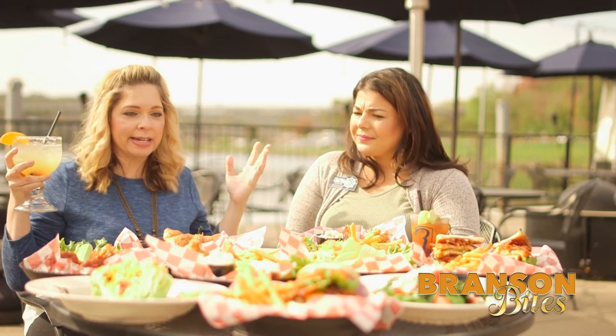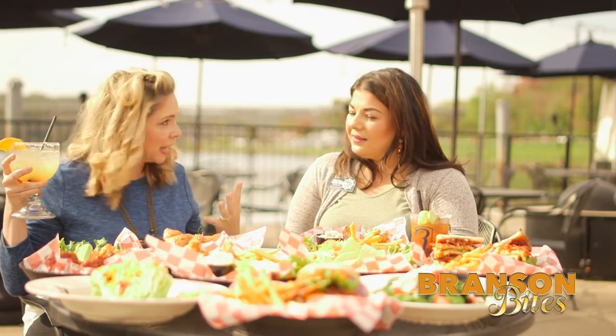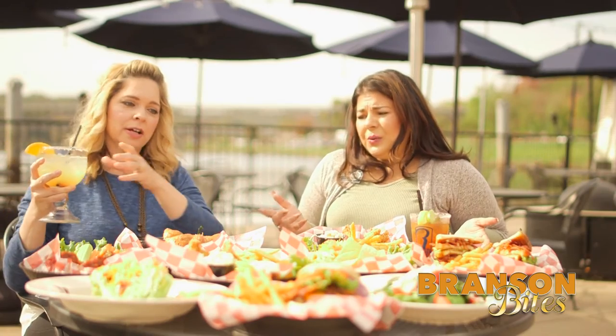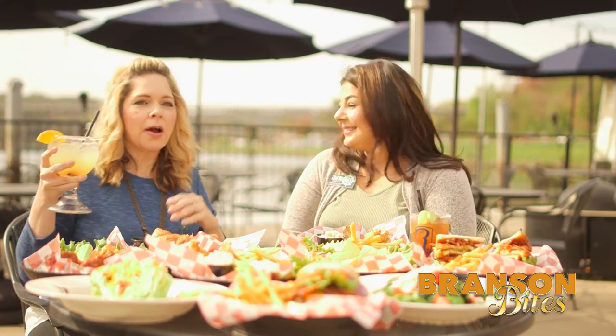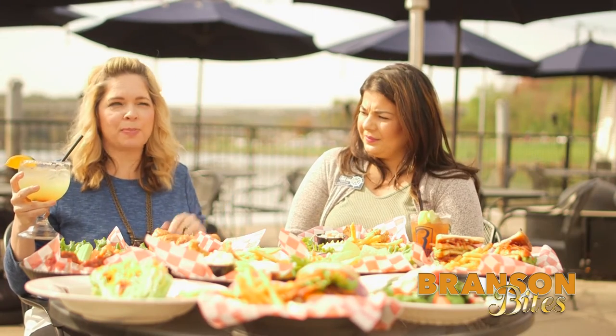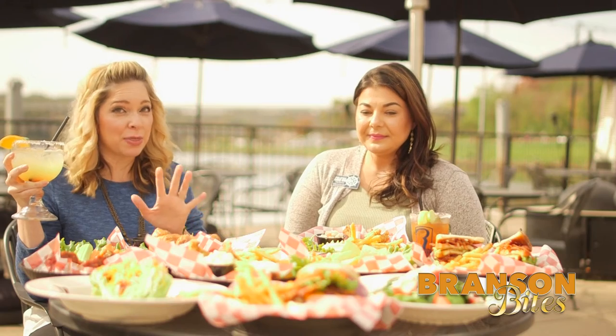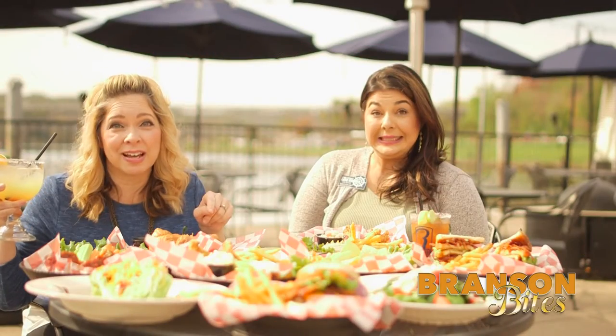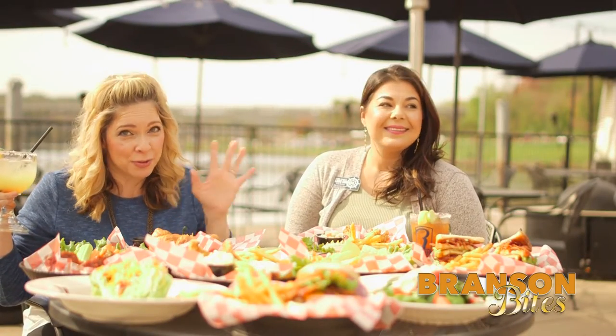So we're just going to go ahead and dig into this stuff and try it. Where should we start? Well, it is Taco Tuesday, so we should try the tacos. All right, but first I do want to thank our sponsor — it's the Branson Loop. You can get anywhere in Branson for $10. Check them out on Facebook — they are the highest rated shuttle service in Branson. They own this town, and you totally want to take advantage of their services.